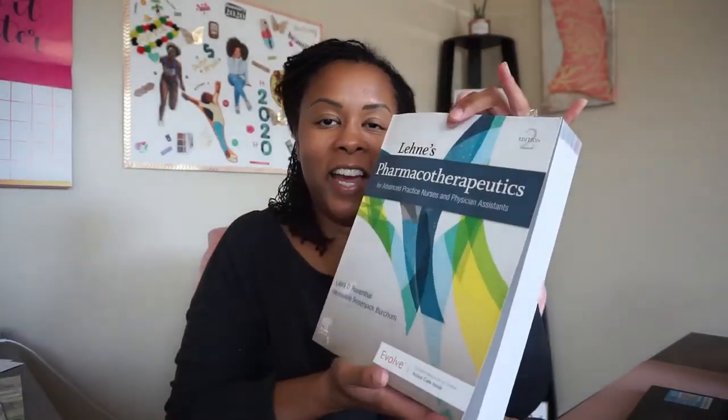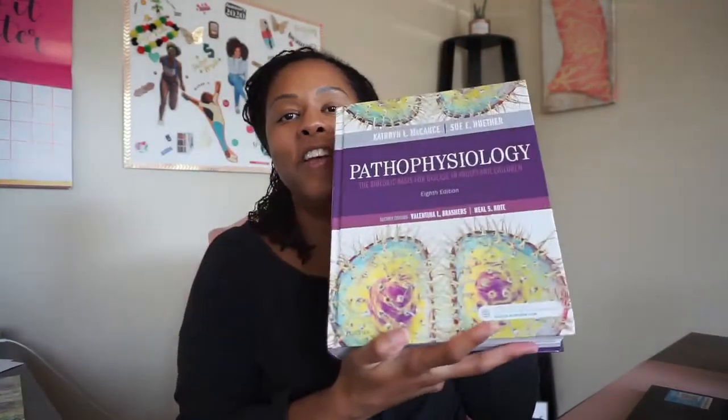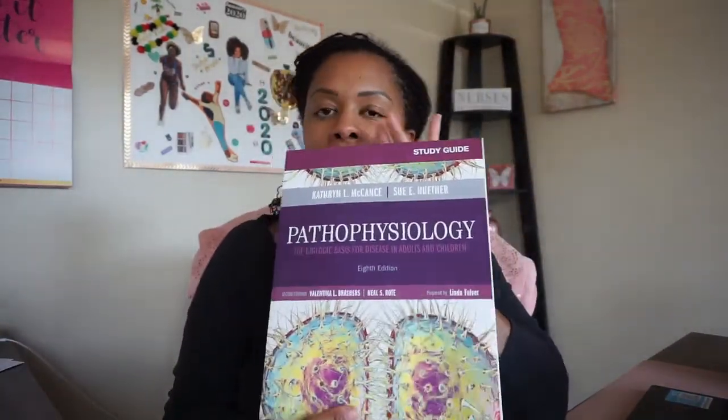So here's my pharmacology book. How is any one person going to get all of this read in 11 weeks? That's not realistic. And then let me show you my pathophysiology book. Seriously — nobody can get through that in 11 weeks. I don't think I've ever heard of anybody reading the whole entire book. But I also got this little study guide just for pathophysiology, which I know I'm probably going to use a lot.